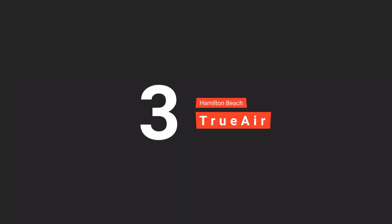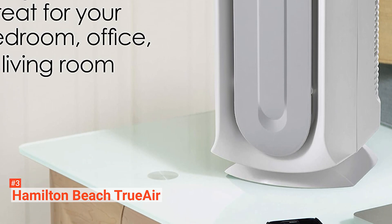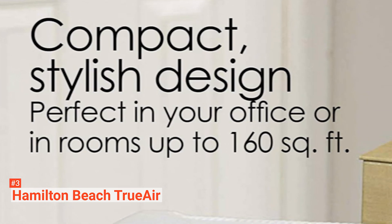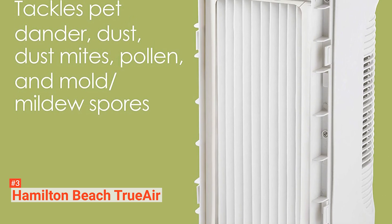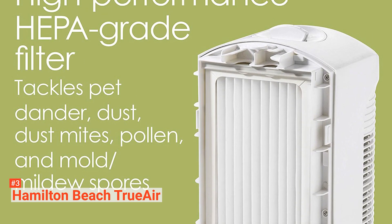Third on our list is the Hamilton Beach True Air 04386A. It features a high-performance pre-filter, a carbon filter, and a HEPA filter. It captures 99% of dander and airborne particles as small as 3 microns, as well as particulates from pet dander, dust, dust mite debris, pollen, and mold or mildew spores.